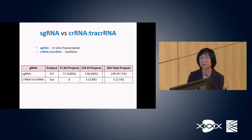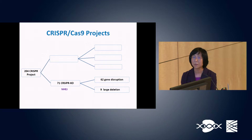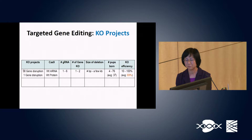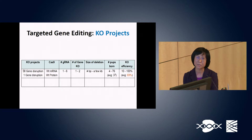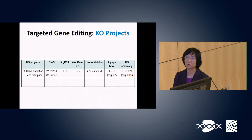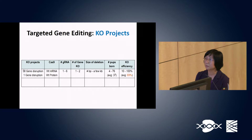With Cas9 and guide RNA, we generated gene-edited mouse models carrying targeted gene disruption or gene deletion. We finished 71 CRISPR knockout projects through non-homologous end-joining: 62 projects were designed for gene disruption and 9 for large sequence deletion. One to six guide RNAs were used to knock out one to two genes simultaneously, with efficiency ranging from 10% to 100%, averaging 69%.